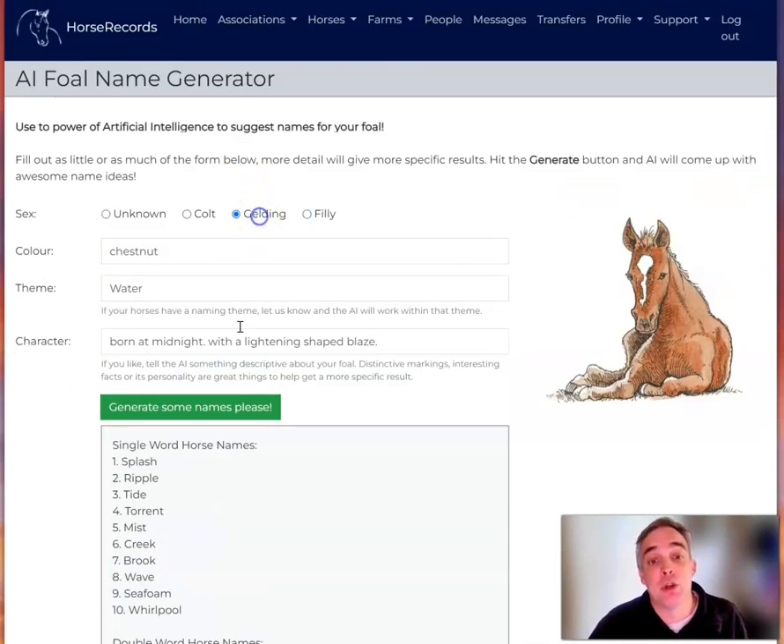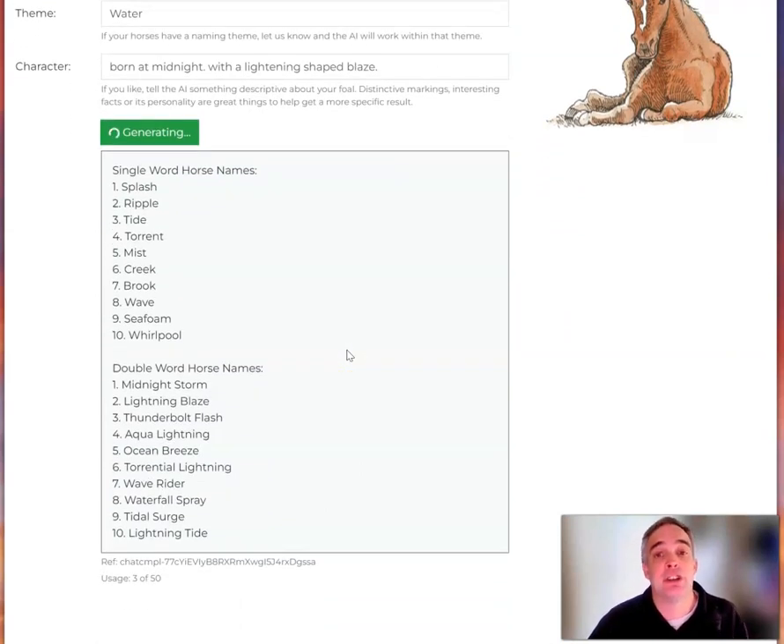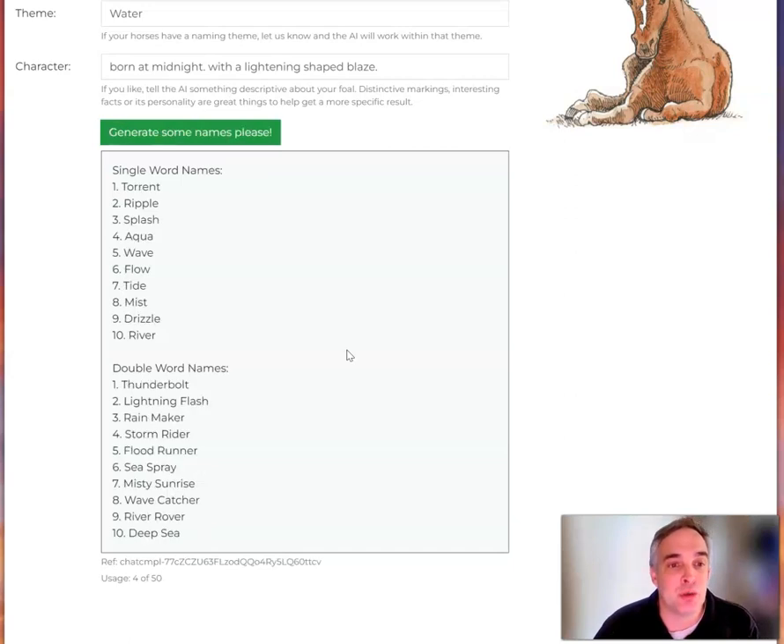You might click Gelding and get the Gelding names. And there we've got some different names that have come up that are probably more suited to a Gelding than a filly.